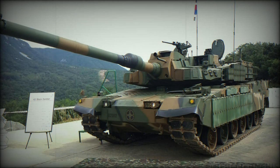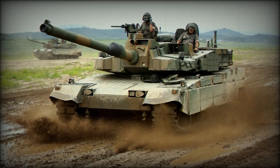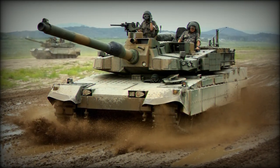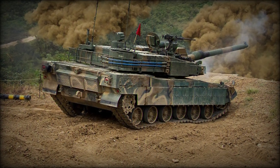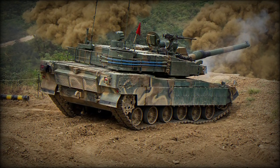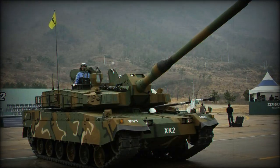The South needed an advanced main battle tank to help stem North Korea's human tide and their own advanced tanks in the event of all-out war. The new K2 series was developed from the XK2 program, becoming the Black Panther K2 main battle tank.